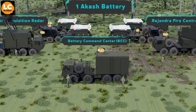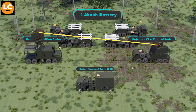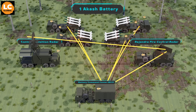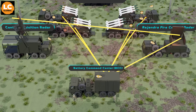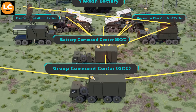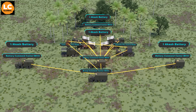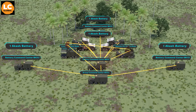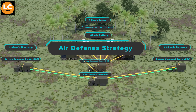The Battery Command Center is used to operate one battery. It processes the information received from the Rahendra radar, assigns targets to the missile launchers, and ensures proper engagement of the enemy. The Group Command Center operates at a higher level — it coordinates the BCCs within an air defense network, processes information from the Central Acquisition Radar, assigns targets to the Battery Command Centers based on priority and threat assessment, and manages the battlefield air defense strategy.